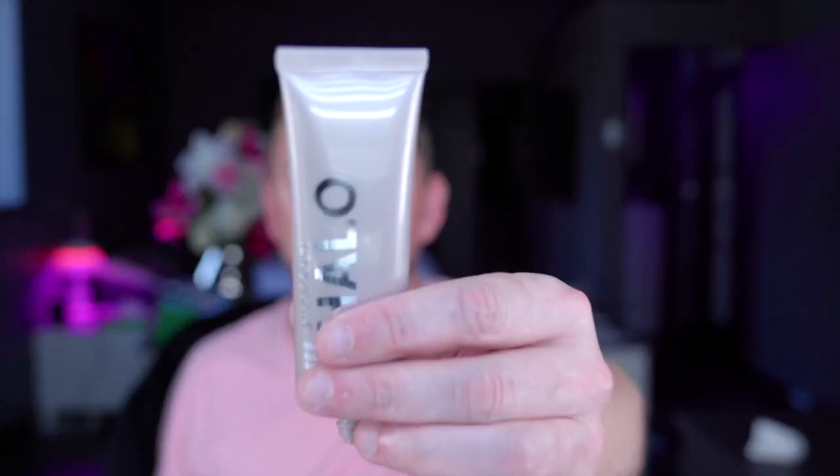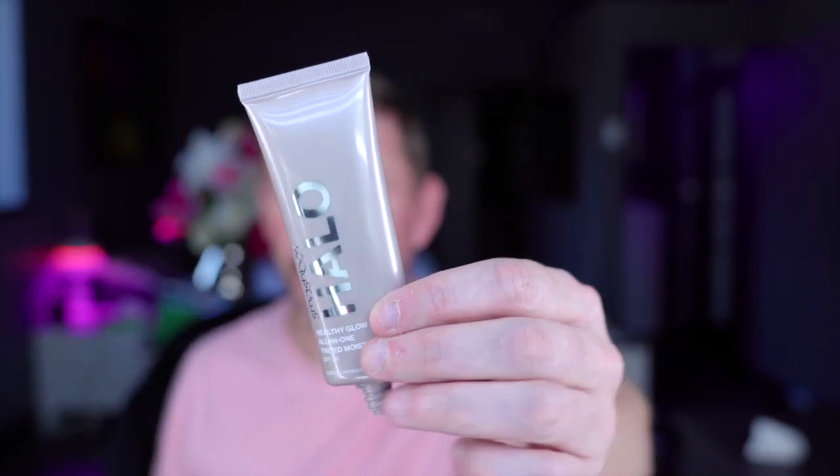I've got another product here from Smashbox called Healthy Glow All-in-One Tinted Moisturizer. I actually found it to be very, very nice — not as good as Laura Mercier's one by far, but still quite wonderful.